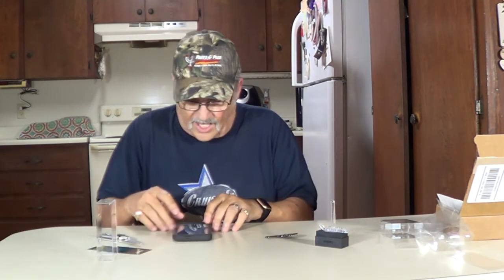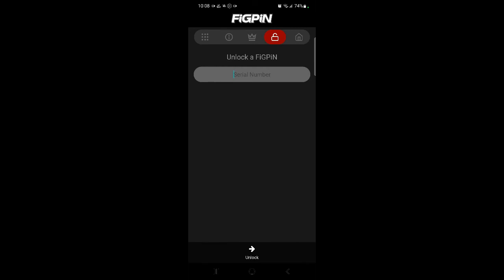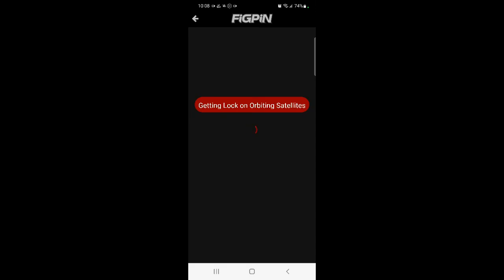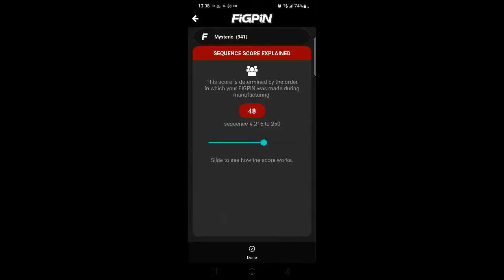Let's enter him into the app — we'll log him in, unlock him. Right here where it says unlock. Need that serial number on the back. Getting lock and orbiting, connecting to Fig Pin, calculating the factory stuff. It's unlocked. First edition Lot A. Volume one of 1,000 — mine was number 246. See it right there. Sequence explained — score determined by the order.